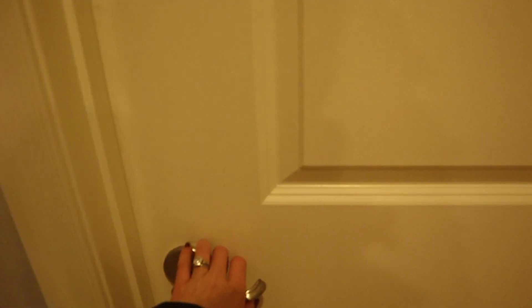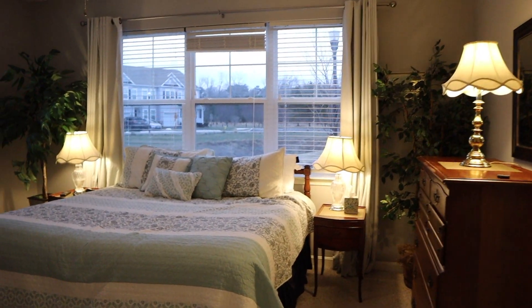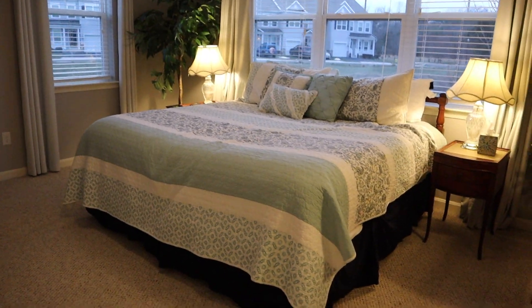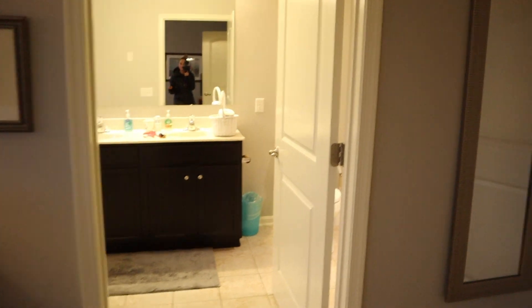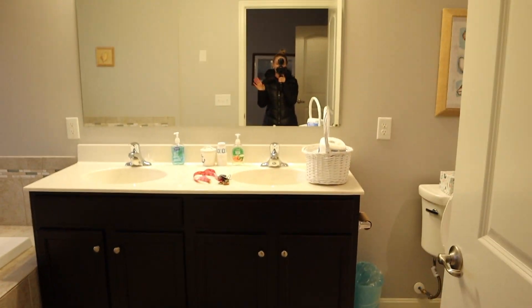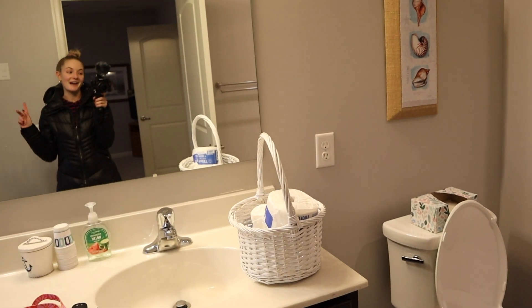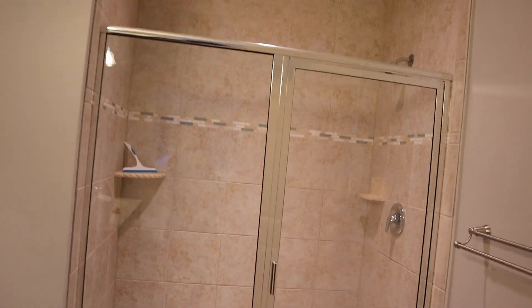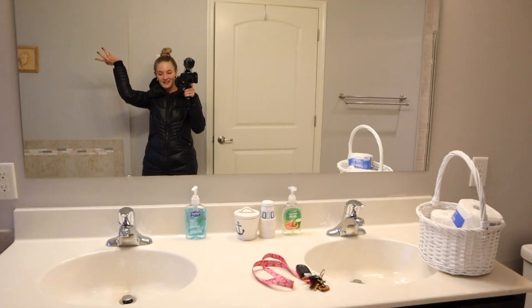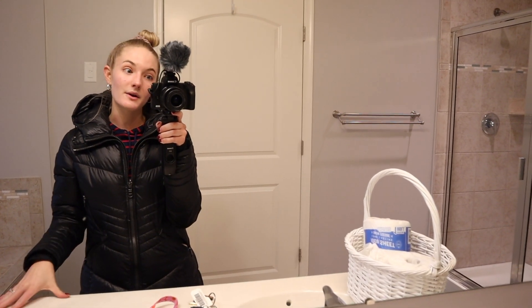And then here is our bedroom, which is another favorite part of mine. We have a king bed, which would be great. So much natural light. We have our very first master bathroom — double vanity, a huge tub, which, man, am I excited for that because I haven't taken a bath in our last place, it was just too tiny. And our shower. Yeah, that's the entirety of our house. Perfectly sizable for Jamie and I, and I'm going to go ahead back to the car and start unloading some of these boxes.